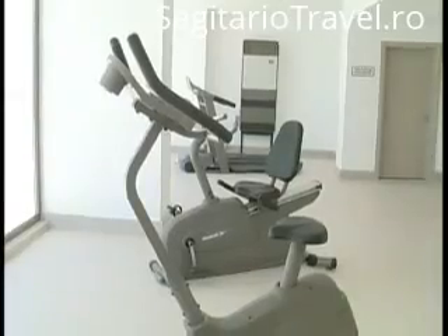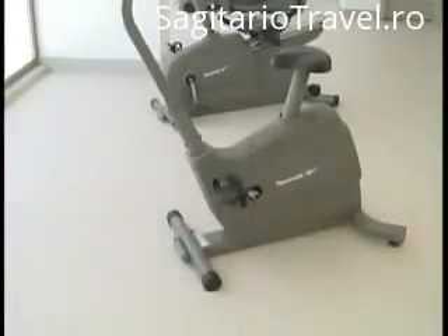Our fitness center was especially built around the pool area with chromatic glass to enable you to see the magnificent view while you are doing your exercise.